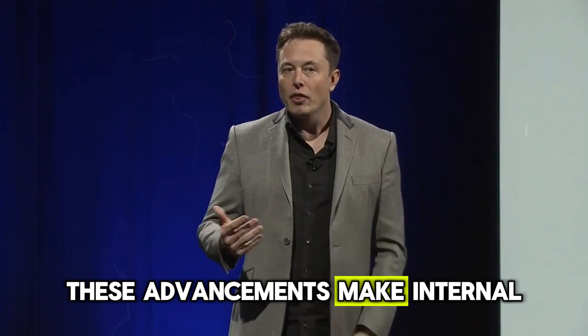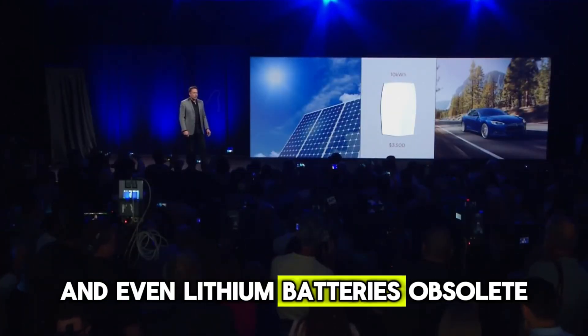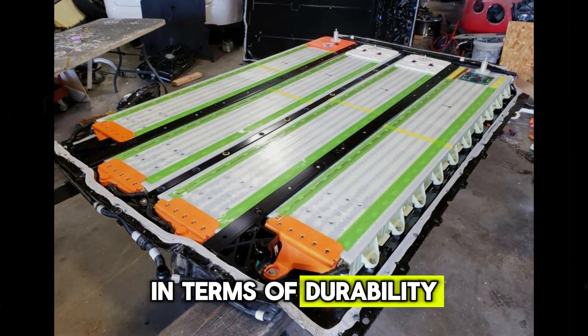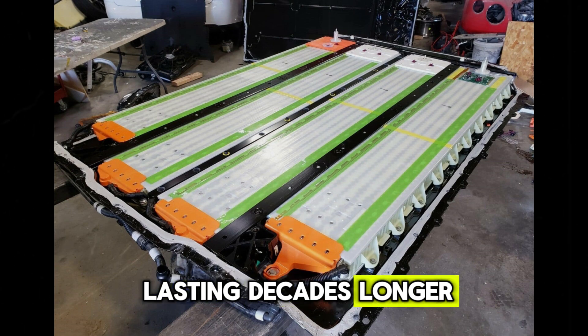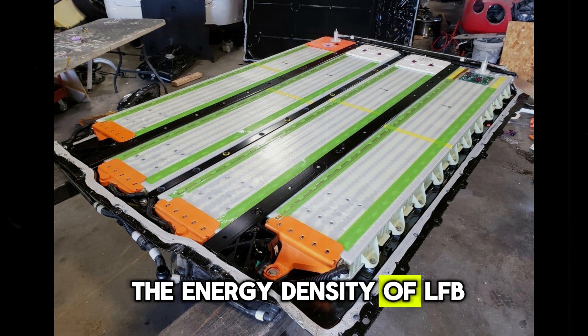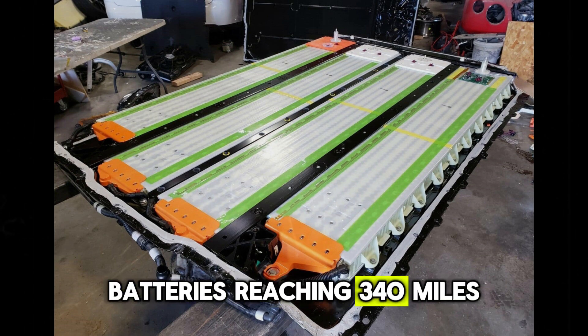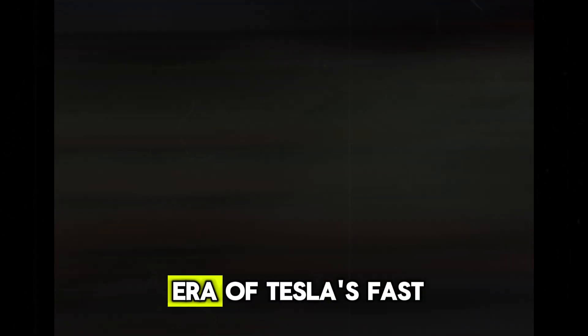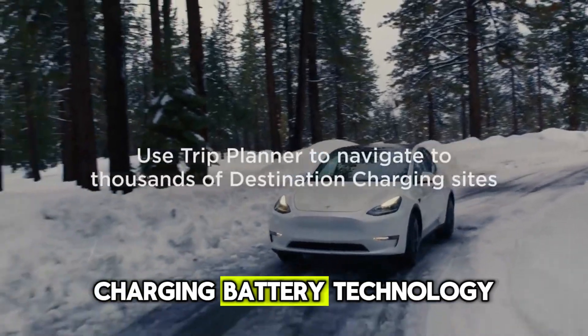These advancements make internal combustion engines and even lithium batteries obsolete, as nano-diamond batteries significantly outperform lithium ones in terms of durability, lasting decades longer. Additionally, quantum batteries offer twice the energy density of LFP batteries, reaching 340 miles on a single charge and charging up to 80% in just 10 minutes, ushering in a new era of Tesla's fast-charging battery technology.